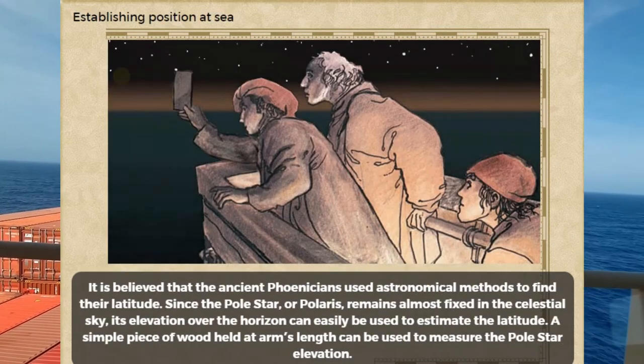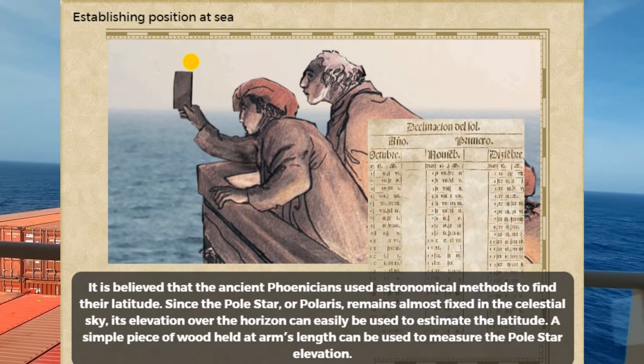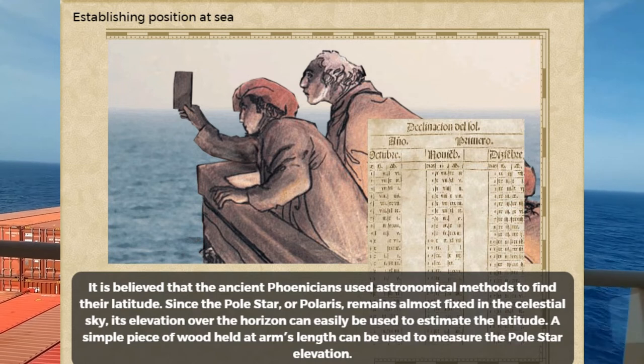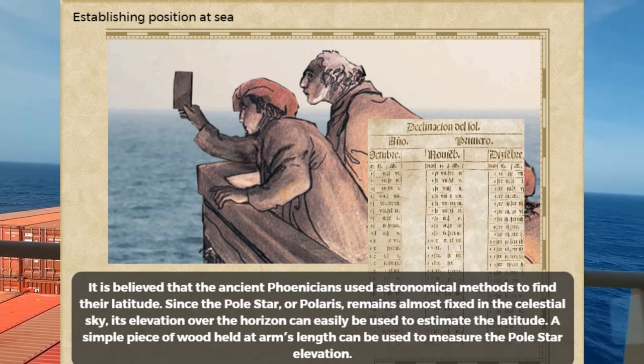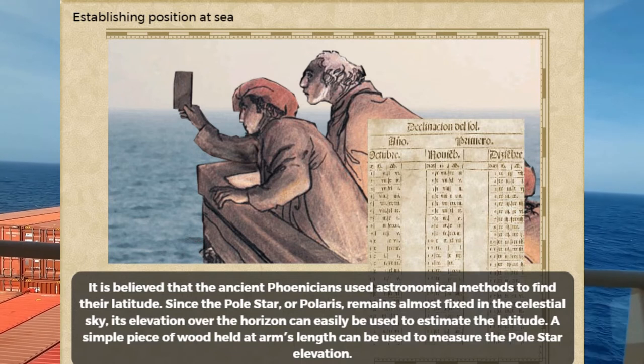It is believed that the ancient Phoenicians used astronomical methods to find their latitude. Since the pole star, or Polaris, remains almost fixed in the celestial sky, its elevation over the horizon can easily be used to estimate the latitude. A simple piece of wood held at arm's length can be used to measure the pole star's elevation.